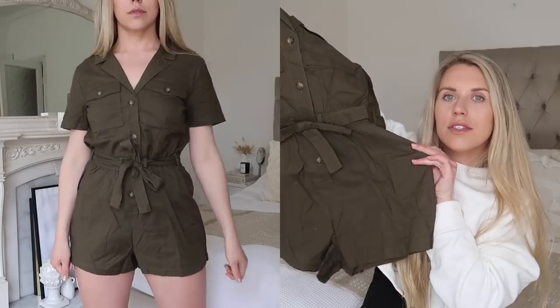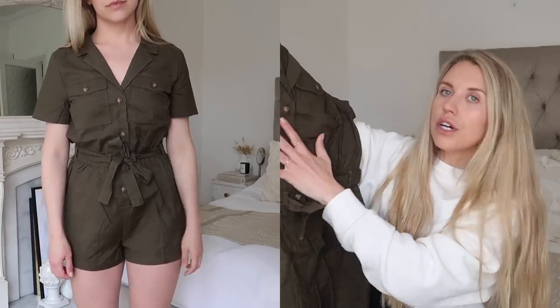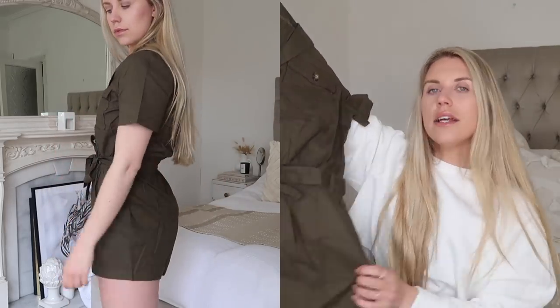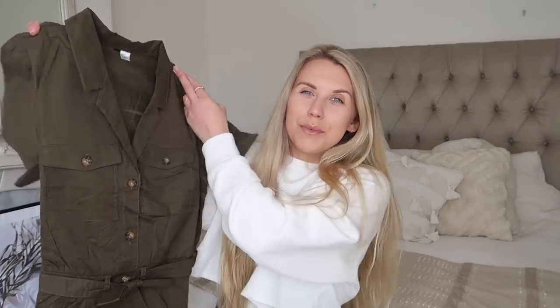Next item is from H&M again — I can tell by the labeling. In a UK 12, it's a really safari-style khaki playsuit. It's short with a cinched-in waist, tortoiseshell buttons running down the front and on the pocket details, with a nice collared tailored look. This is definitely going to be a nice summer outfit — I feel like a summer evening, casually with my Veja trainers to dress it down, or you could definitely wear it more dressed up with heels.